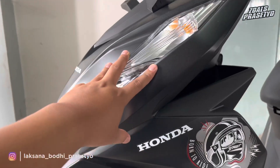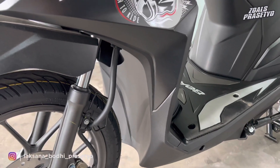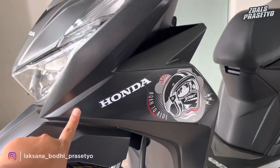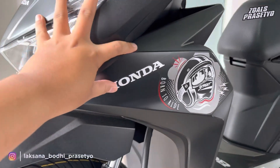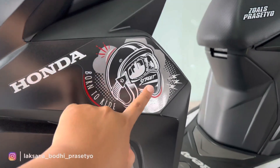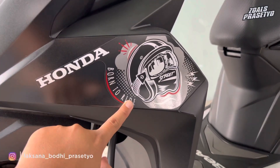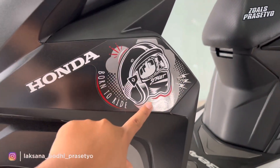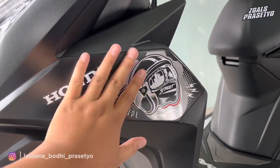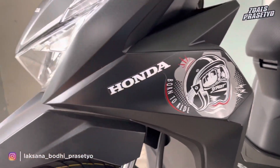Bagian fairing menggunakan warna full hitam dari atas hingga undercowl. Dari tengah ke bawah plastik kasar, tengah ke atas plastik halus. Terdapat stripping bertuliskan Honda warna putih, gambar helm berkacamata dan masker bertuliskan 'street', tulisan 'born to ride', motif bulat-bulat, dan aksen abu-abu putih dipadukan merah tua. Stripping versi 2023 menurut saya lebih simpel, lebih sporty, dan lebih bagus dibandingkan versi 2022.